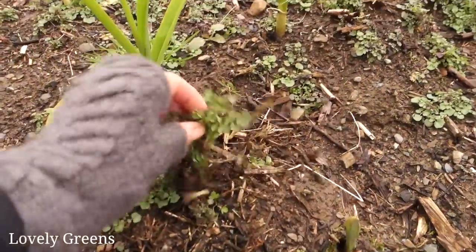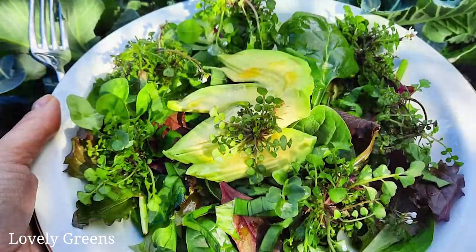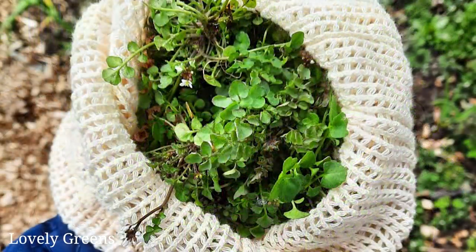Hairy bittercress — a lot of people will know that. It's a really small weed and it grows in the nooks and crevices of pretty much everyone's garden, footpaths and everywhere. Just be careful where you pick it because obviously dogs.